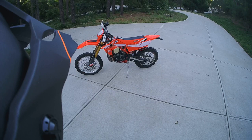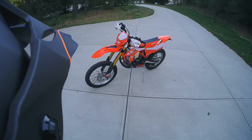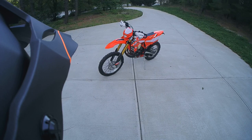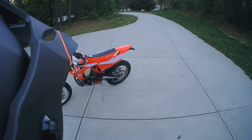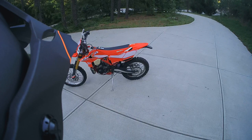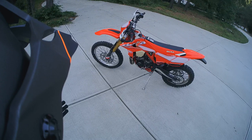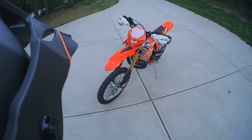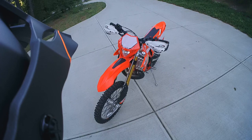I did highly consider the Beta X-Trainer — a new one was about $1,500 more than this used 300 RR. But I was a little concerned about the suspension as I get faster and become a more capable rider. I'm 190 pounds plus gear, so probably around 200 with water and everything, which is right at the limit with the stock springs on the Sachs OEM forks. That said, the 300 RR suspension still feels really good, so I don't think I'll run into any problems for a long time.